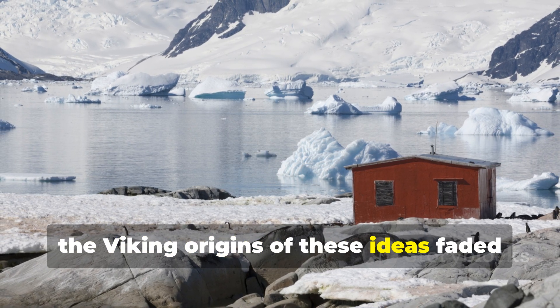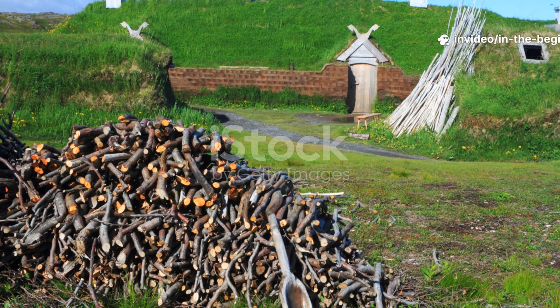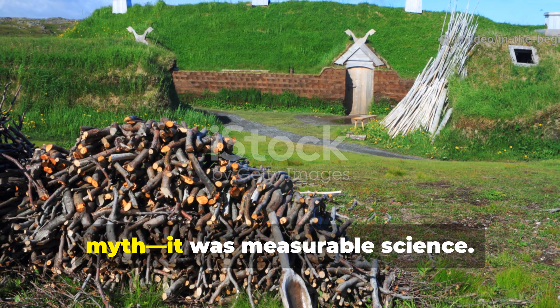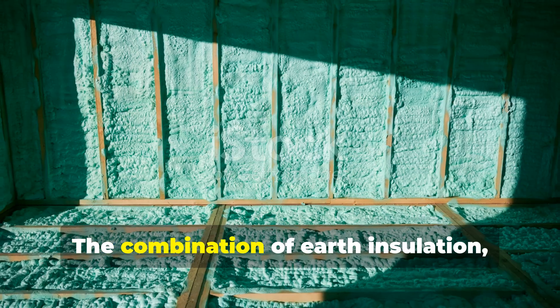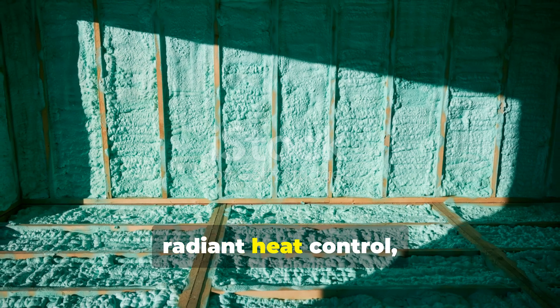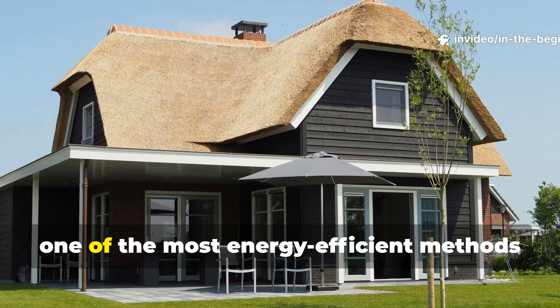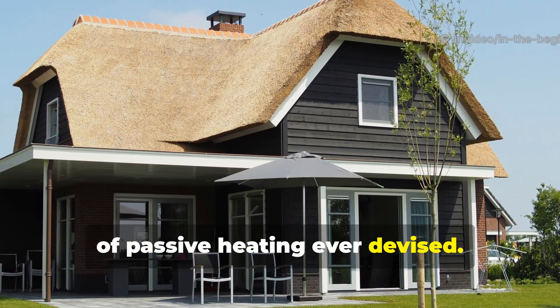The Viking origins of these ideas faded from public memory. Yet the efficiency of their design was not myth — it was measurable science. The combination of earth insulation, radiant heat control and organic roofing remains one of the most energy-efficient methods of passive heating ever devised.